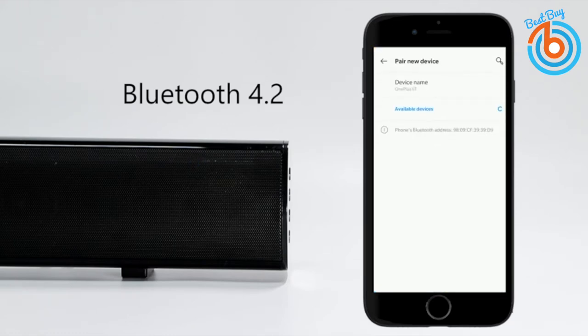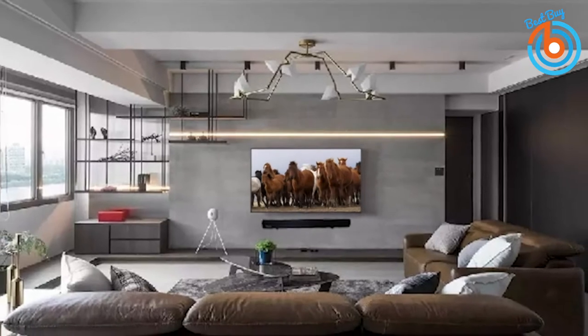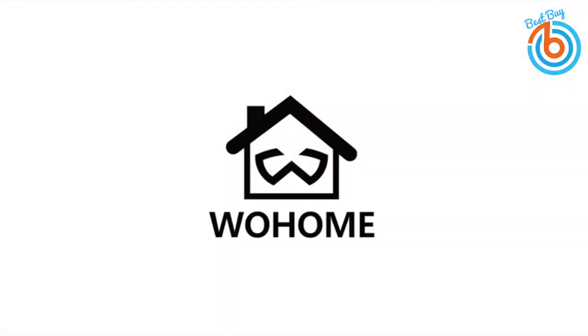Enjoy wireless streaming music with Bluetooth 5.0, and wired connection support for aux, coaxial, USB, and optical input. The link is provided in the description for more information or to order.